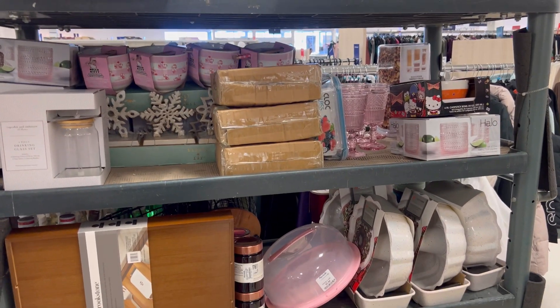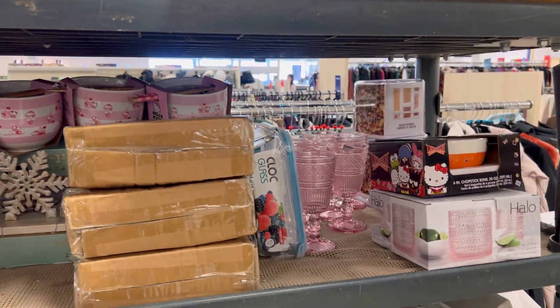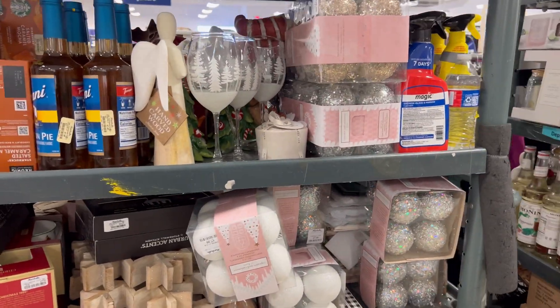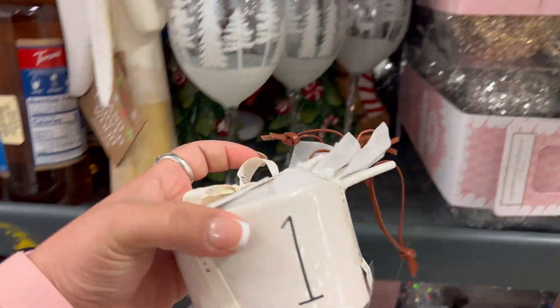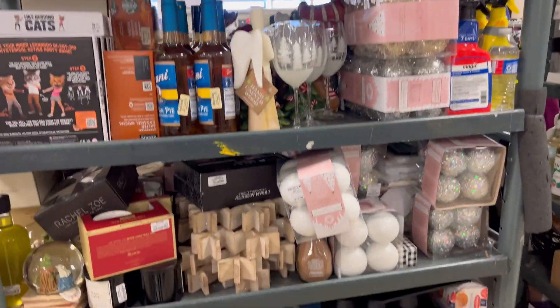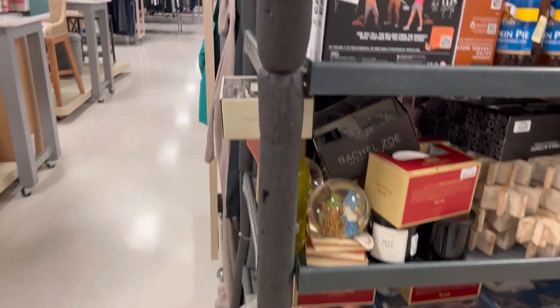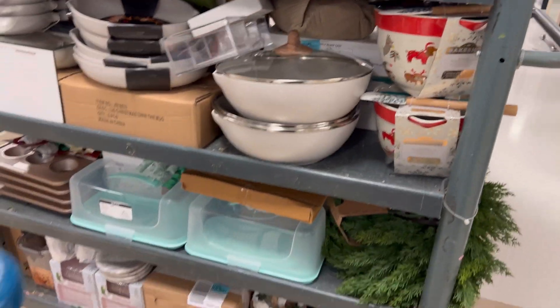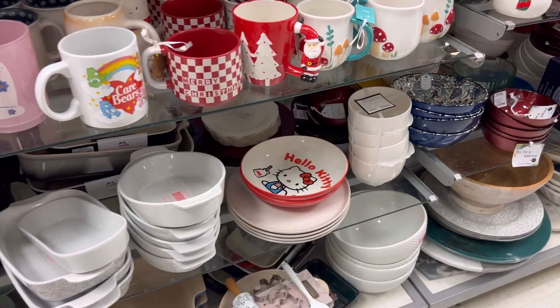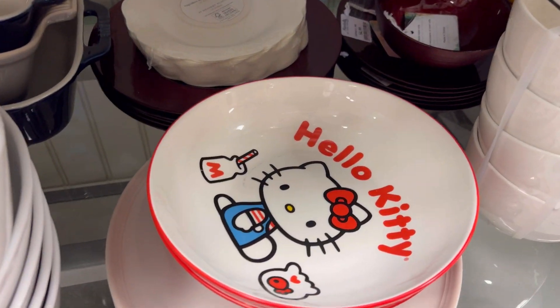Hunting day number one, and the first stop was Marshall's. They did have two tanks out and they did have a few Hello Kitty bowls. I also spotted those Rayden measuring cups and put them in the cart — I ended up grabbing a few for some friends. There was so much on these tanks; I went through them like five times to make sure I didn't miss anything.